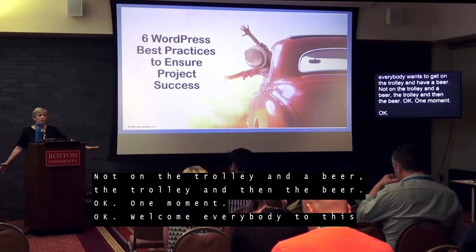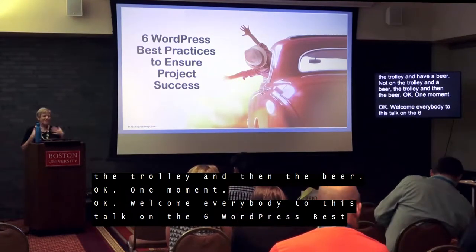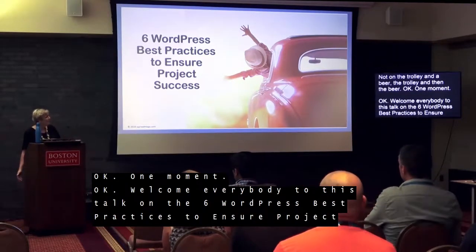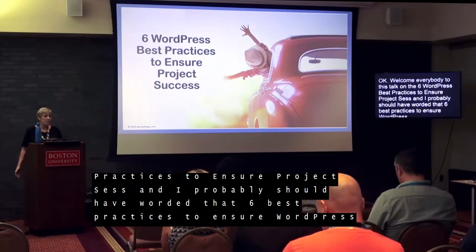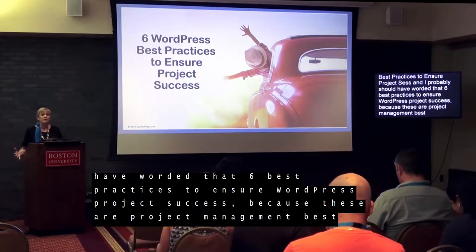Welcome everybody to this talk on the six WordPress best practices to ensure project success. I really should have worded that as six best practices to ensure WordPress project success, because these are actually project management best practices that I have modified and tweaked to be specifically for WordPress.